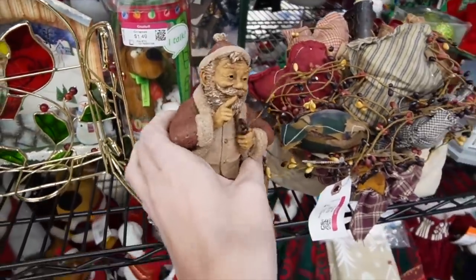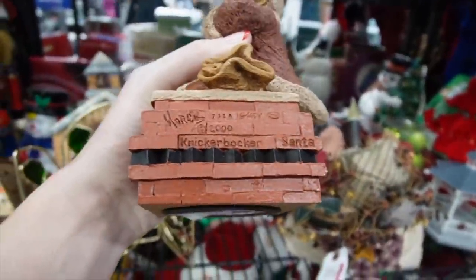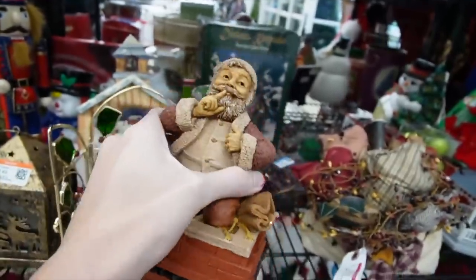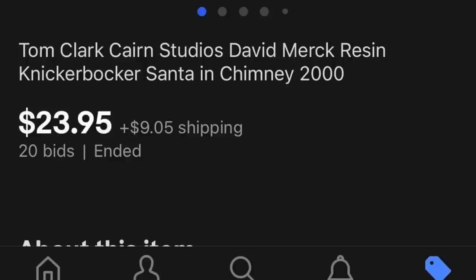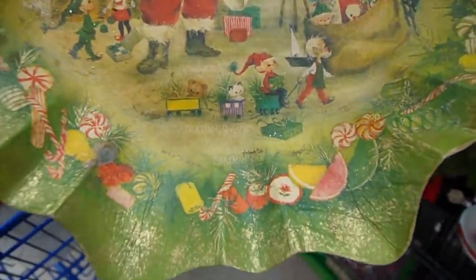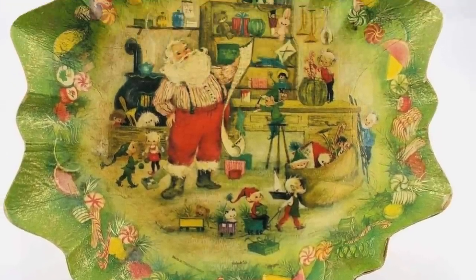I made my way to the Christmas section, and I'm so glad that I did because I found this little guy — this Tom Clark. You can see it's signed. It is a Knickerbocker Santa. I was really surprised to find that in the Christmas section, so we stuck him in with the rest of our stuff for $3.49. This was also marked West Germany at $1.49, and I loved the vintage graphics.